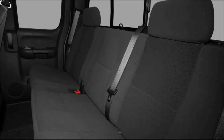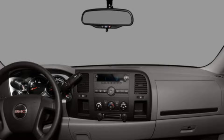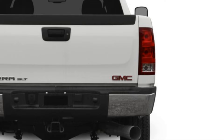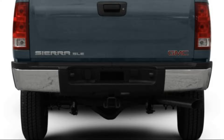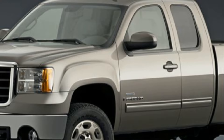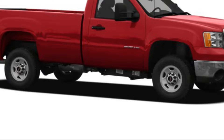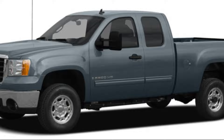The truck also has an array of safety features, including anti-lock brakes, stability control, and side curtain airbags. The 2009 GMC Sierra 2500 is available in several different trims, including the work truck, SLE, and SLT. The work truck is the base model and comes with vinyl upholstery and a basic stereo system, while the SLE and SLT trims offer more luxurious features like leather seats and a premium Bose audio system. Overall, the 2009 GMC Sierra 2500 is a great choice for anyone in need of a strong and reliable pickup truck, with towing and hauling capabilities combined with a spacious and comfortable interior.